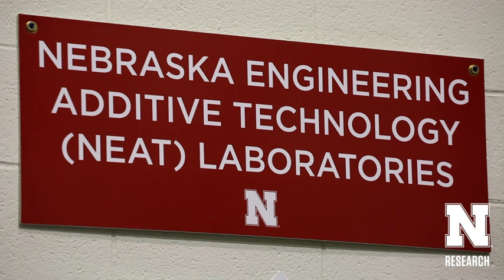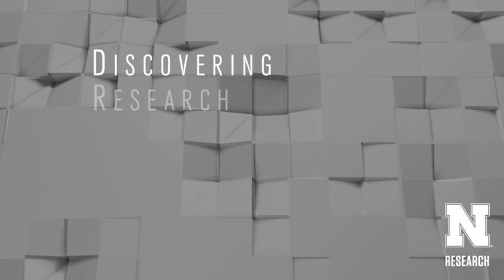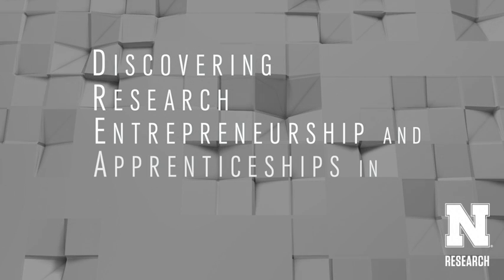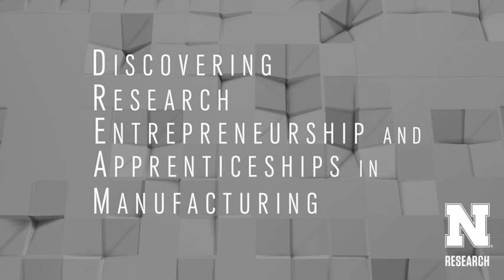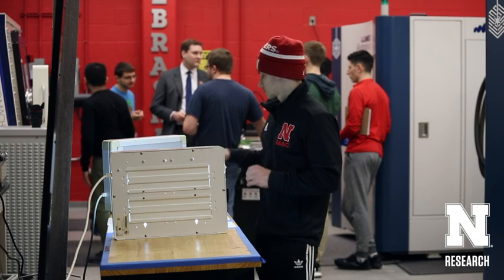With a CAREER award, you have a research component, but you also have an educational component. The educational component of my CAREER award focuses on what I call the DREAM program — Discovering Research, Entrepreneurship, and Apprenticeships in Manufacturing. It focuses on building an entrepreneurial culture in the College of Engineering and pushing for more startup companies to commercialize their research.